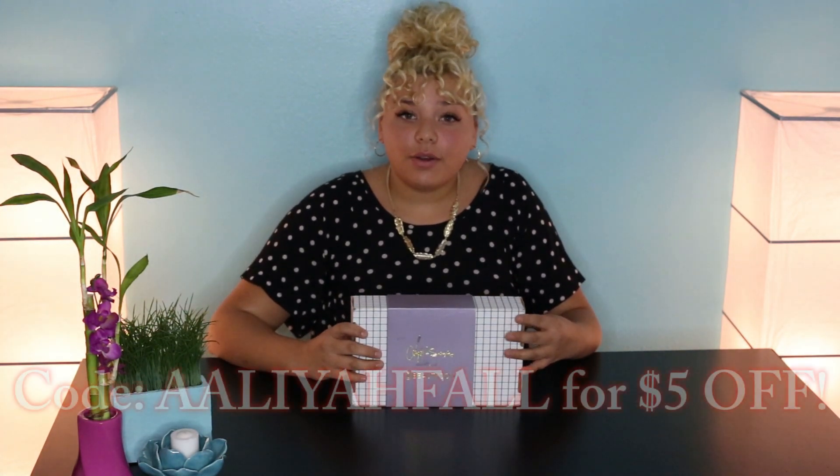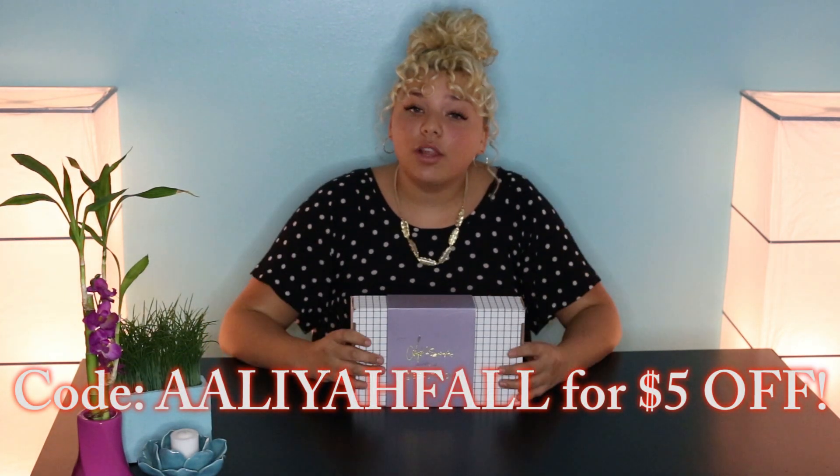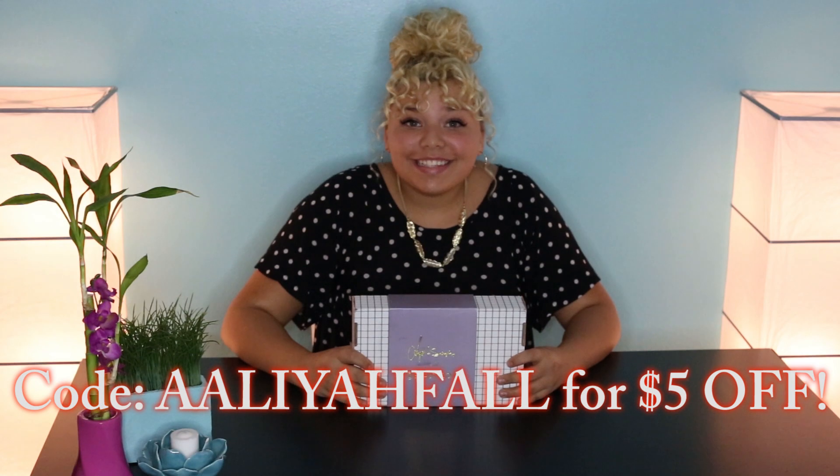If you guys don't know what this is, this is a Beautycon box and this is the fall one. If you guys haven't already seen my video, I did an unboxing of the summer box and I use all of the products in my everyday routine. This box is normally $29 but there's like $100 worth of stuff in here. If you guys want to pay an upfront annual fee of $99, you can get all four boxes for just $25 each — that's a really good deal. I will have a discount code right here and in the description box down below. Let's just get right into the video.